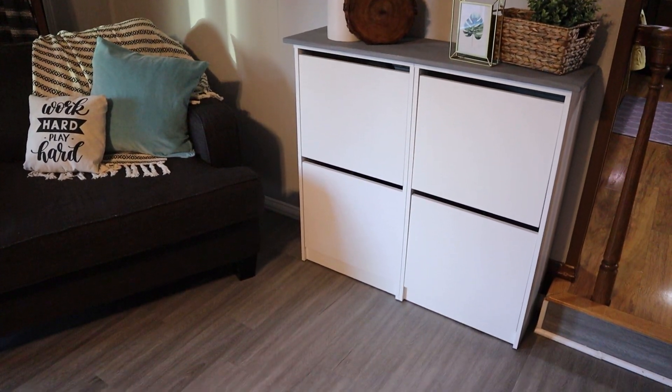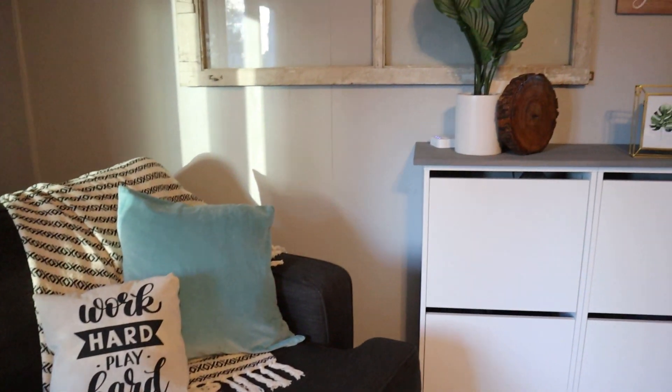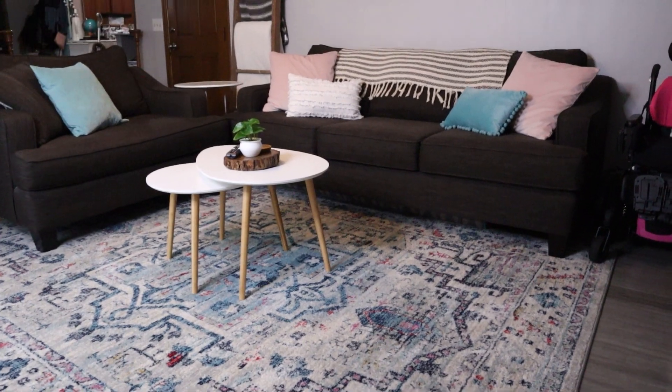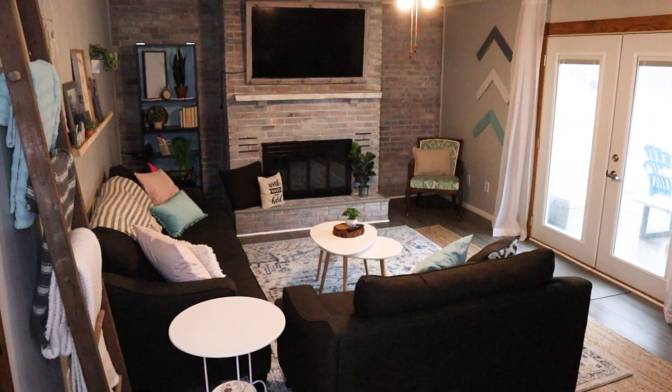How we had the furniture laid out just wasn't a warm and cozy environment. So my first tip is a super easy and free one — simply rearrange the space. Try out your furniture in different configurations. I ended up moving this small couch from the corner next to the shoe caddy over next to our larger couch to create almost like a sectional feel, and that was a huge game changer for this room. We no longer feel like we're sitting super far away from each other.